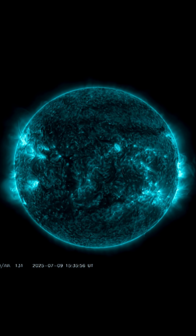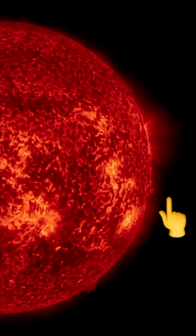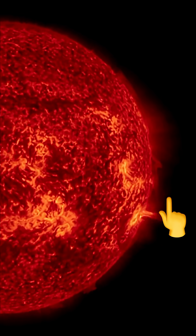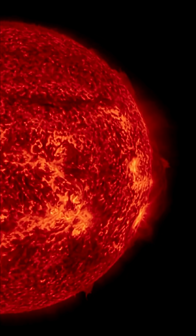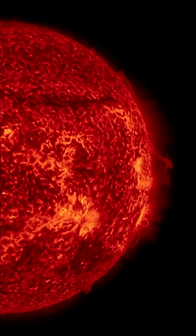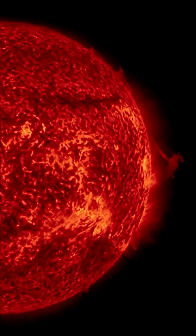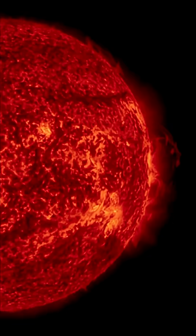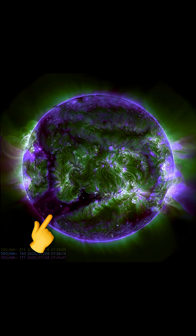We have the incoming coronal hole and there are sunspot regions turning into view — they are big. A little calibration of the Solar Dynamics Observatory satellite there. There's also a large plasma filament in the equatorial region. You can see it swirling and lifting from the surface. Pretty tall plasma prominence there — don't mind the flashing from the calibrations.